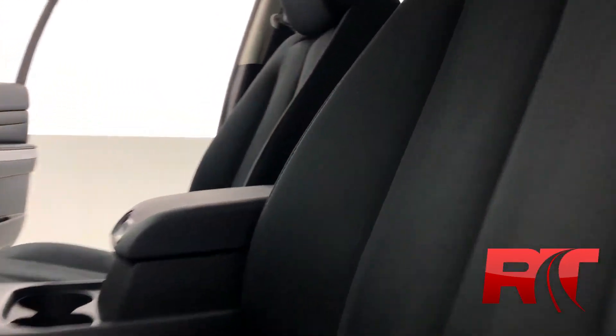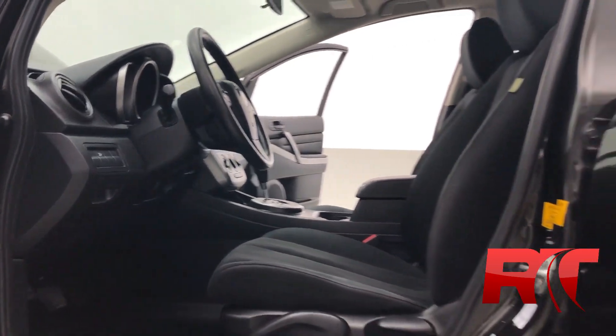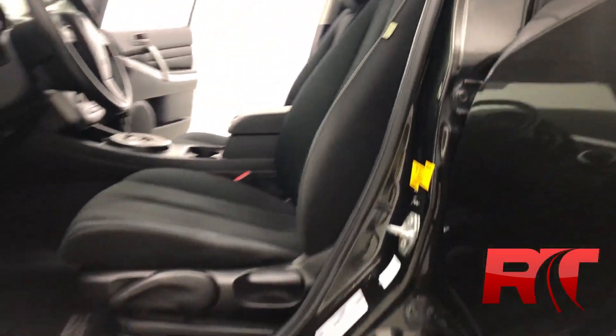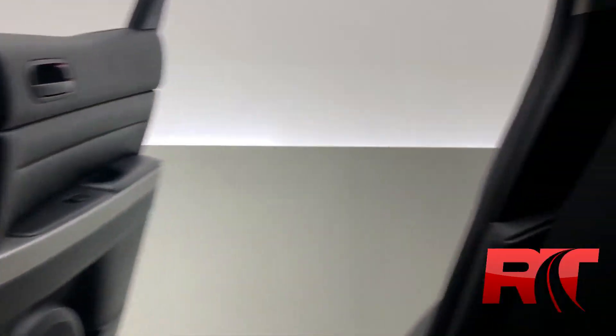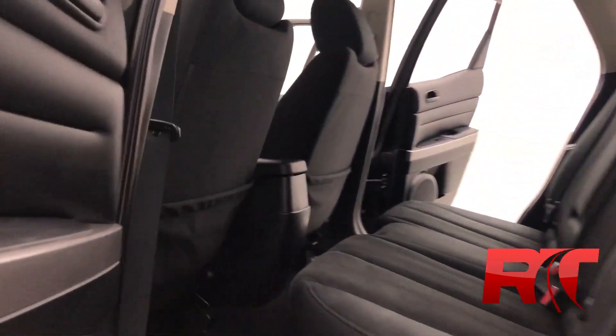Here at Ride Time, we detail our cars to perfection thanks to our detailing team, so the black upholstery and interior has been kept in fantastic condition. This Mazda CX-7 has first-row curtain and impact airbags. There are pockets on the back of the front seats for additional storage, and you can fit up to five passengers in this Mazda CX-7.